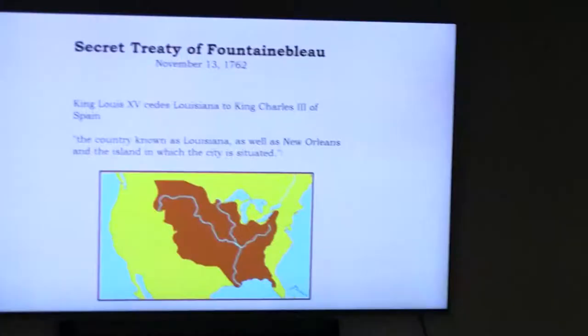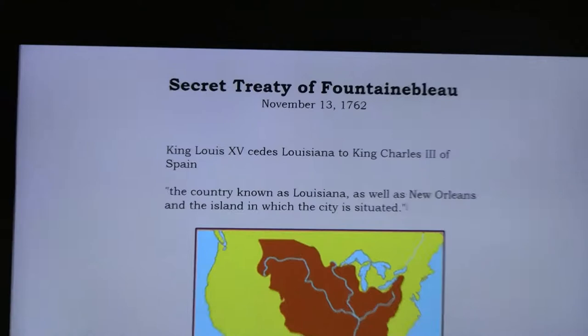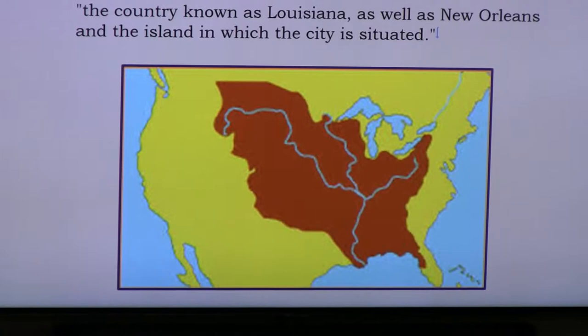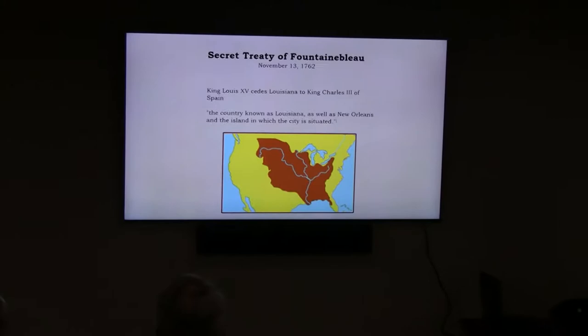King Louis XV of France decided to do a secret treaty — the Treaty of Fontainebleau — in which he ceded all of Louisiana to King Charles III of Spain. It was not announced publicly; it was truly a secret treaty. And it covered not just what later became the Louisiana Purchase, but all the land from the Allegheny Mountains westward. This was signed in 1762, about a month after the Battle of Signal Hill.